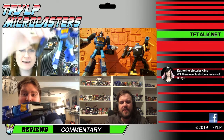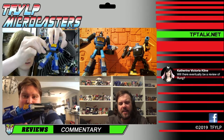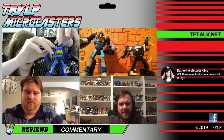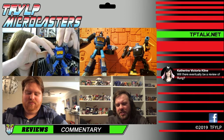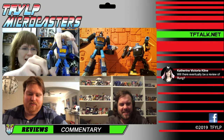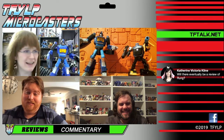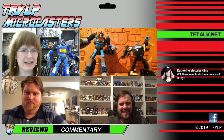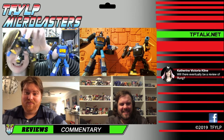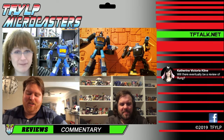Catherine was asking if there was going to be a review of Rung, the MMC one. And there will be. We could have done that tonight had Anna picked the fast shipping, but she didn't, so we're going to have to wait for hers to come. The only reason I had tried to get Goldbug ready was all I had to do was open it, because I've played with this mold a thousand times.